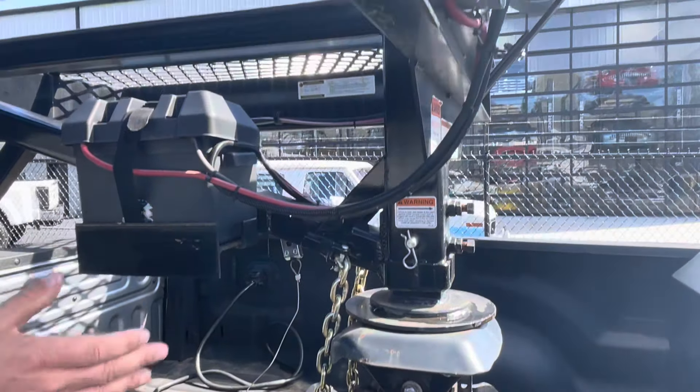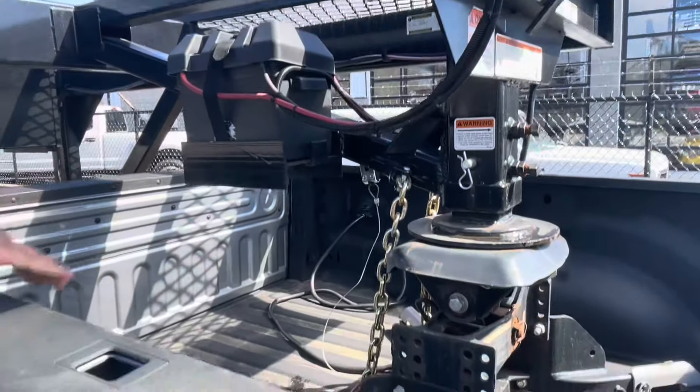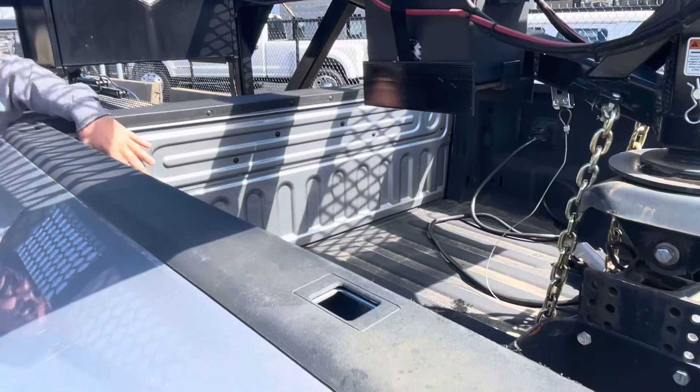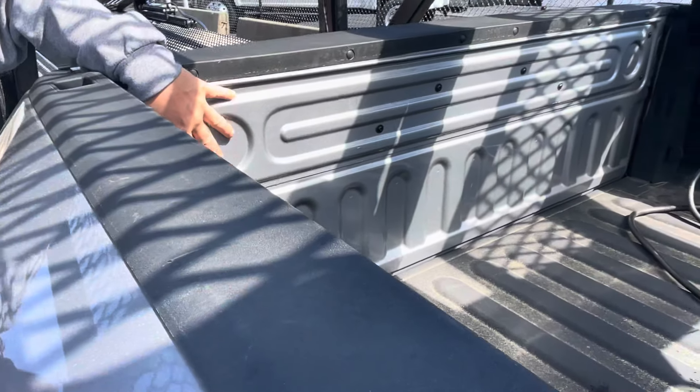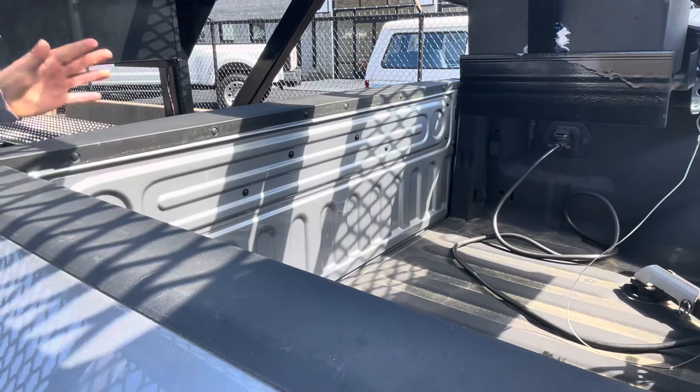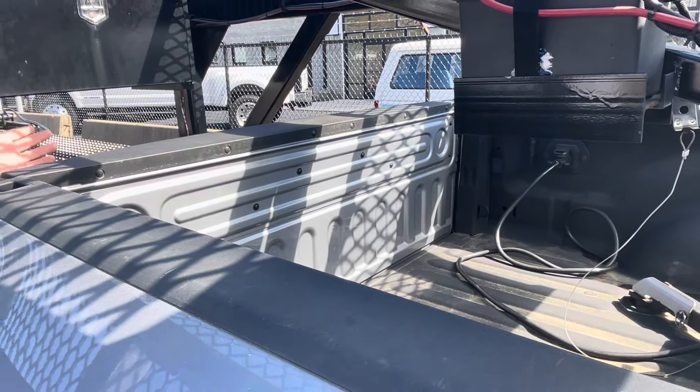This trailer can be adjusted and made into a gooseneck, so if you're running different trucks and want to make this a gooseneck, you could. It's got a spray-in bed liner — even the tailgate's not torn up. He had the tailgate off the truck for wind and because he doesn't need it hauling. This is hands down the most perfect combination you can ask for if you want to get into hot shotting. This right here will get you going immediately.